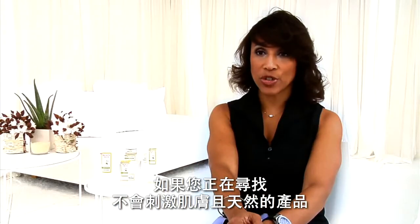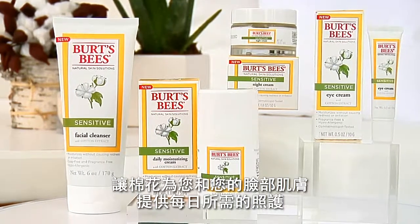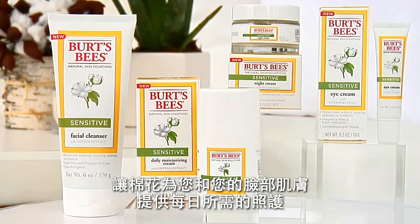The bottom line: if you've been searching for a product that won't irritate your skin and that's natural, Burt's Bees has you covered. Let cotton work for you and your face every day, confidently.